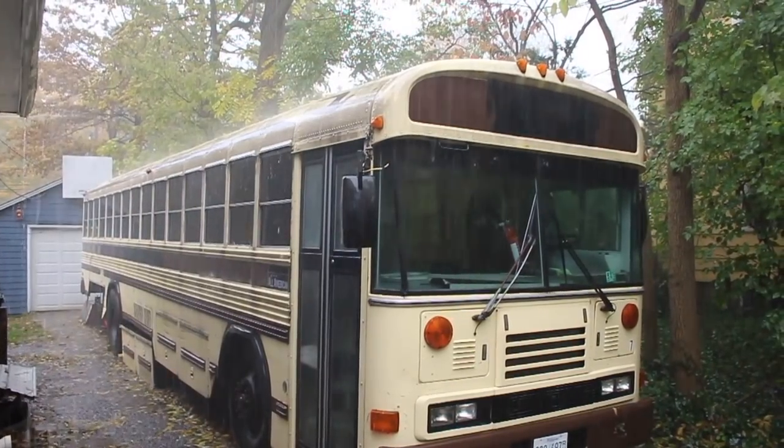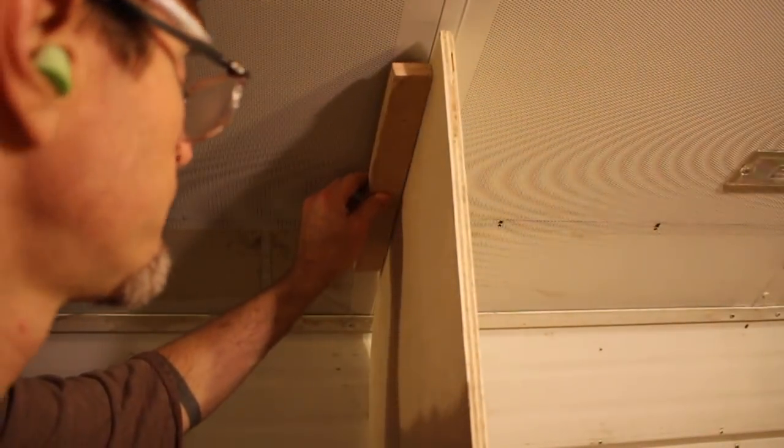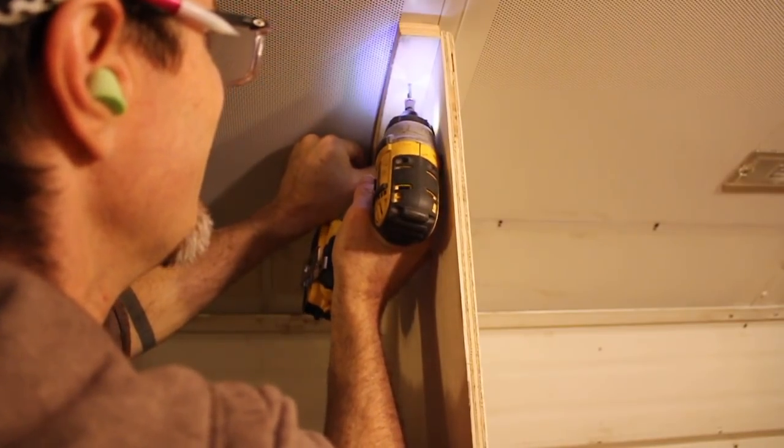It started raining like crazy in the middle of this job, and I was happy to see that my newly resealed windows were keeping things nice and dry inside the bus. Love that!